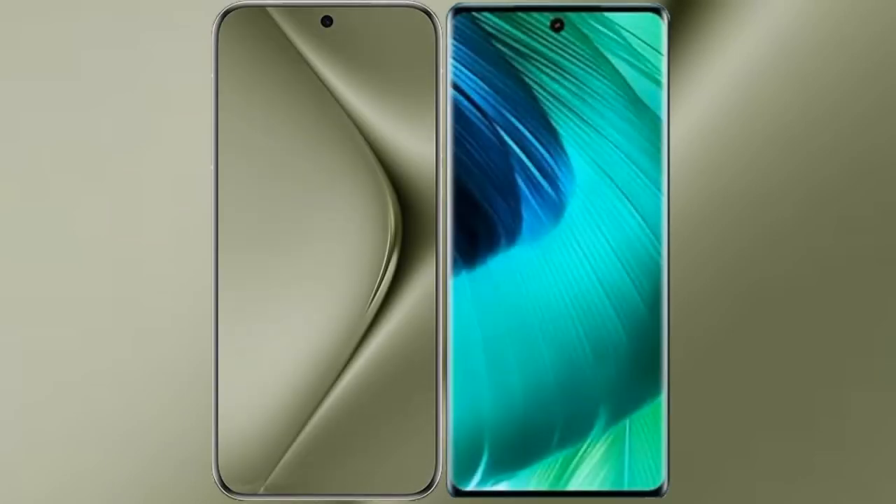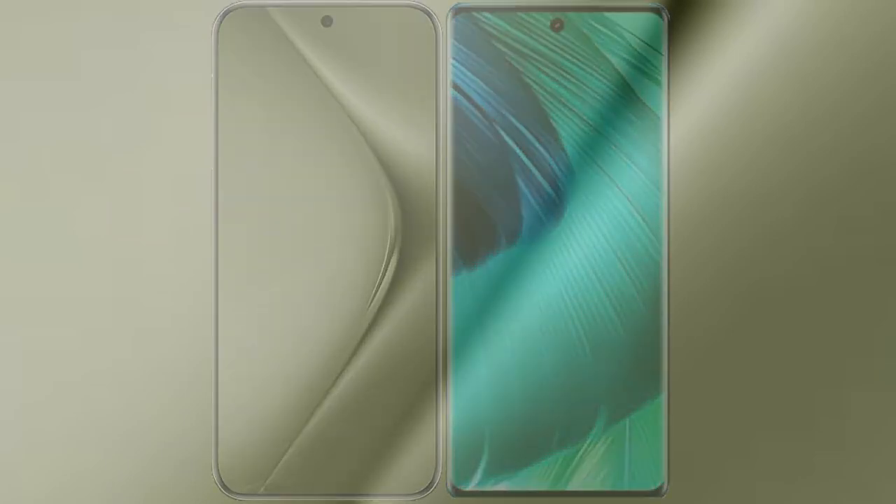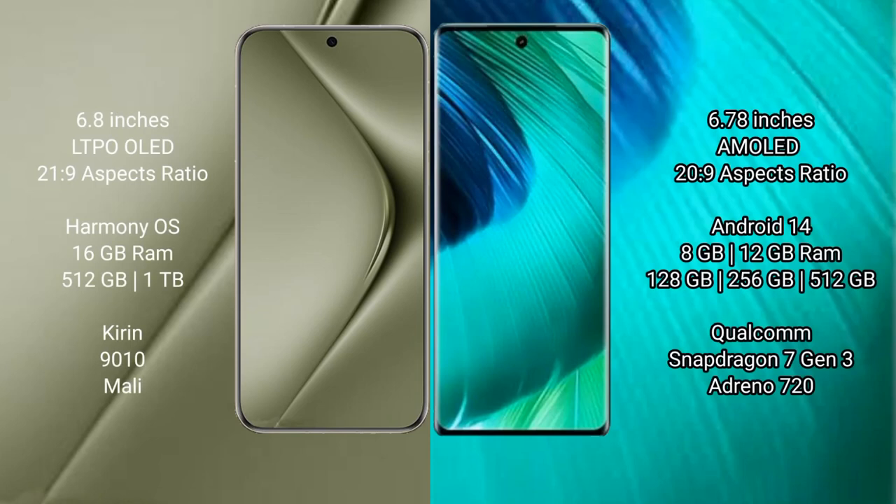I will compare the new Wahabepura 70 Ultra with Vio V30. Wahabepura 70 Ultra comes with a 6.8 inches LTPO LED display and Snapdragon 21.9 processor. Vio V30 comes with a 6.78 inches AMOLED display and Snapdragon 20.9 processor.